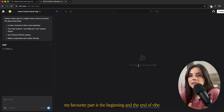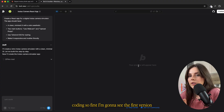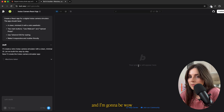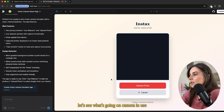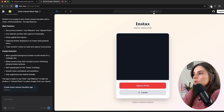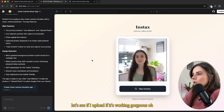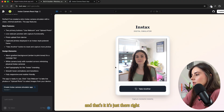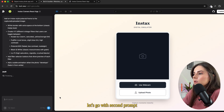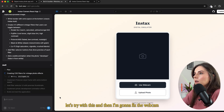My favorite part is the beginning and the end of vibe coding. So I'm seeing the first version — wow, this actually works! Camera in use, but we don't have a preview yet. Let me see — what if I upload a picture? Gorgeous, it's just there! Let's go with the second prompt and then I'll fix the webcam. I think I'll also spend some time to actually draw the Instax frame in Figma and split it into different layers, maybe even make a clickable button.